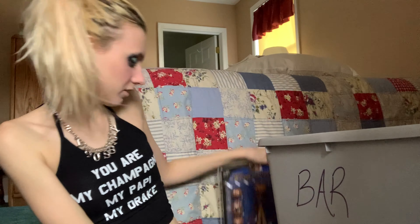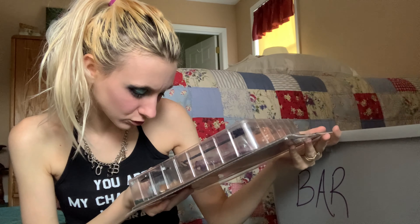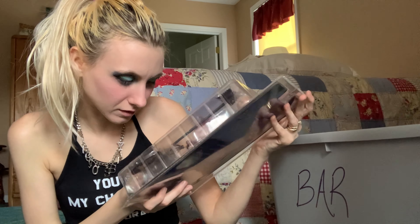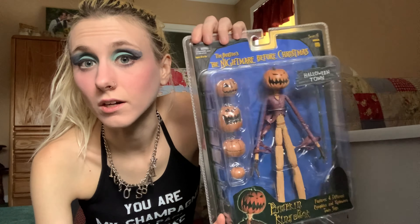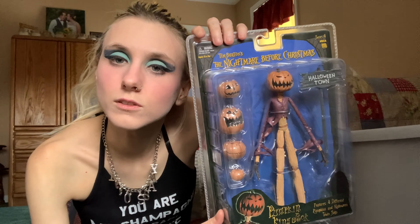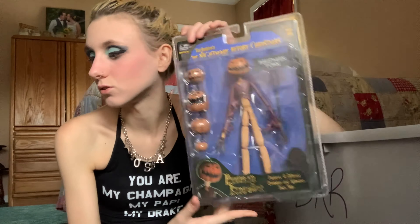I've been trying to figure out storage-wise how to make the most room for all of these — there's a nice amount of them. I think I'm doing a good job putting them back in a little differently than they originally were. Okay, this is really cool — Nightmare Before Christmas series 4 Pumpkin King Jack. You can rip the head off and put on the different heads on the sides to change his appearance. Really freaking cool.